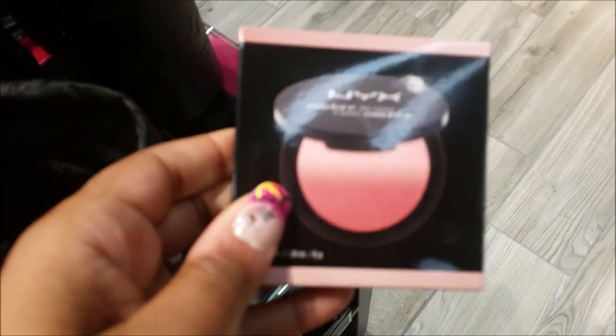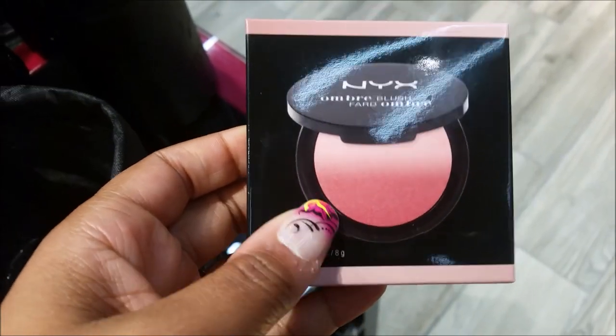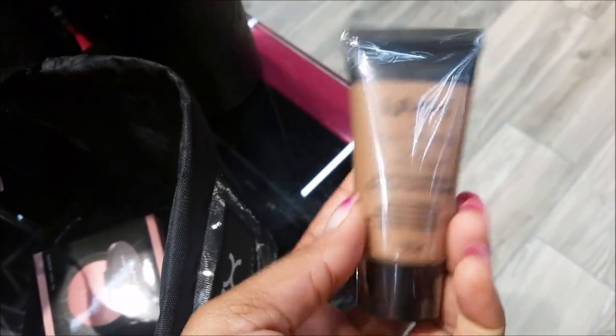So this is what I am going to get. They have an ombre blush — how cute is that? This is $10. And then I tested this out — Stay Matte But Not Flat. I'm recording on my phone.